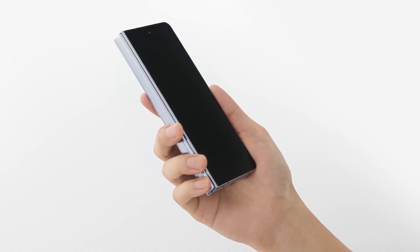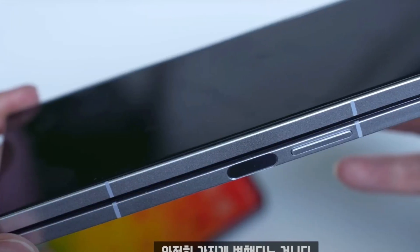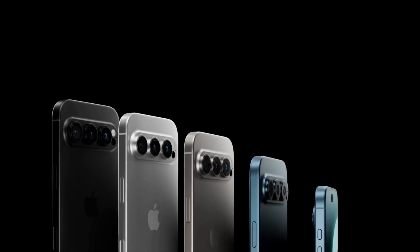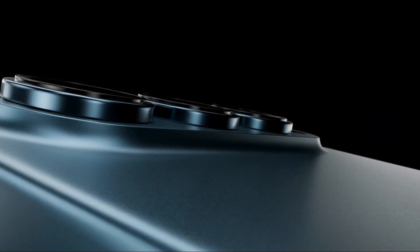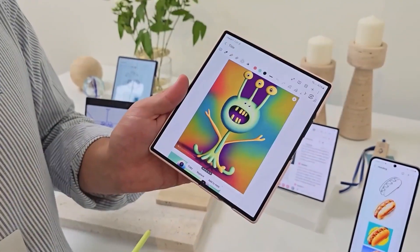With Apple expected to debut its first foldable device next year, Samsung is aiming to stay ahead by introducing both an innovative tri-fold and a more accessible foldable option this year. Apple is also expected to source foldable OLED panels from Samsung Display for its future products, which would further solidify Samsung's dominance in the global mobile OLED market.